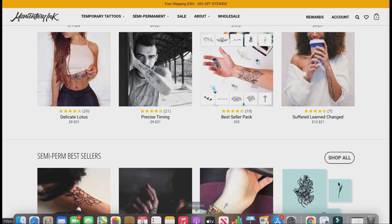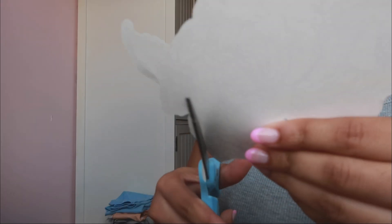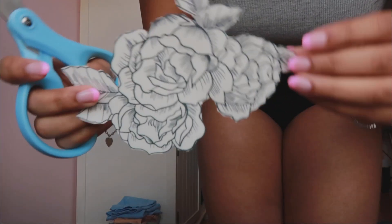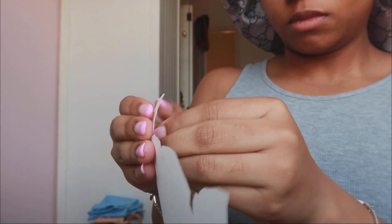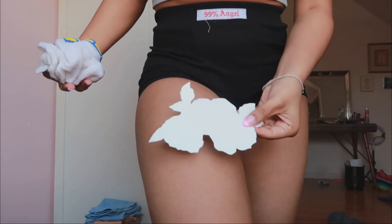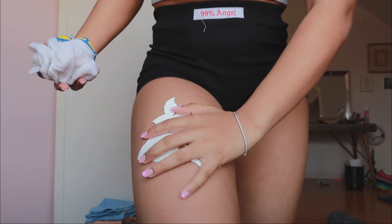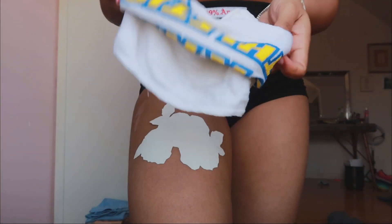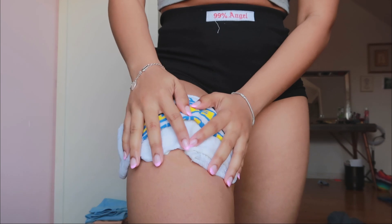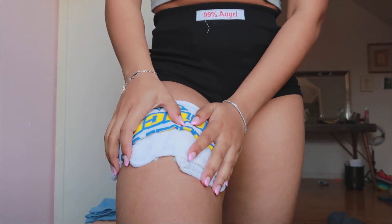The first step in applying the semi-permanent tattoo is cleaning the skin. I'm showing you the design I'm going to use, and I'm cutting the excess white off the border of the tattoo. Here's what the tattoo looks like without the white border. Now I'm peeling off the clear film and getting ready to put this on my skin — we're about to be ready for hot girl summer! I decided to put this tattoo on my thigh and I'm just placing it down.